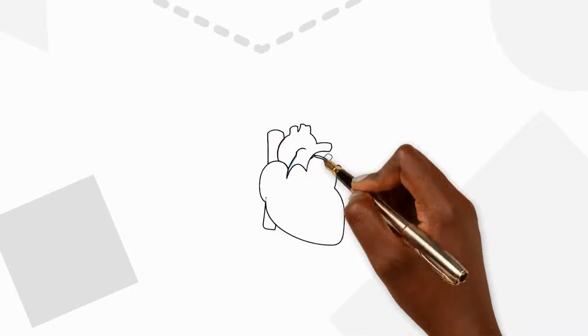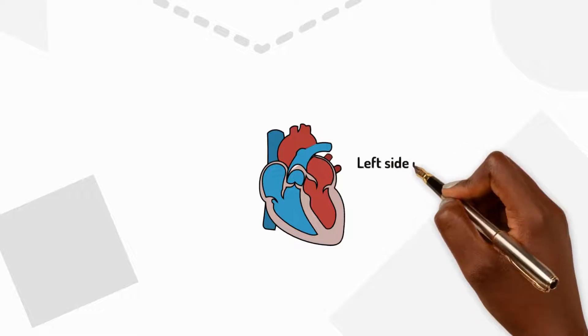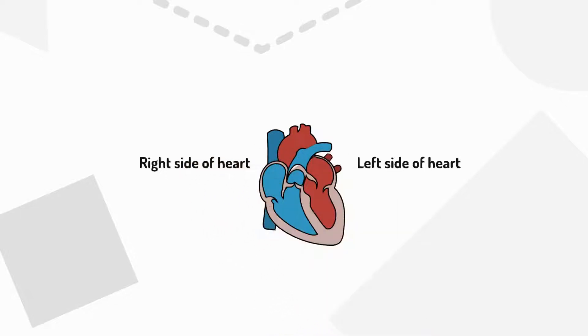When you look at a diagram of the heart, it's drawn with the person facing you. This means that the left side of the heart is on the right side of the diagram, and the right side of the heart is on the left side of the diagram.